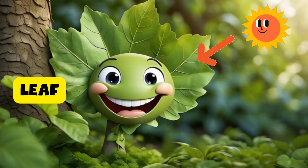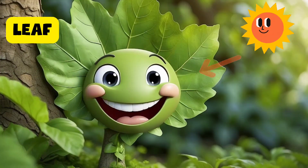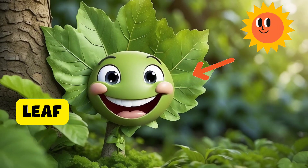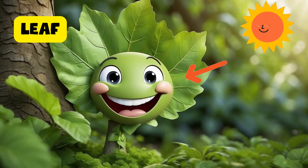Hi, guys. I'm the leaf. I love soaking up the sun and making food for the plant through something called photosynthesis. Plus, we come in all sorts of cool shapes and colors.